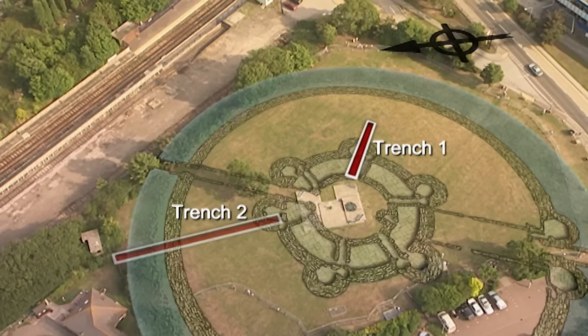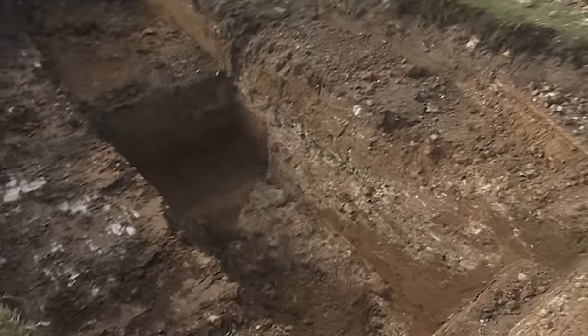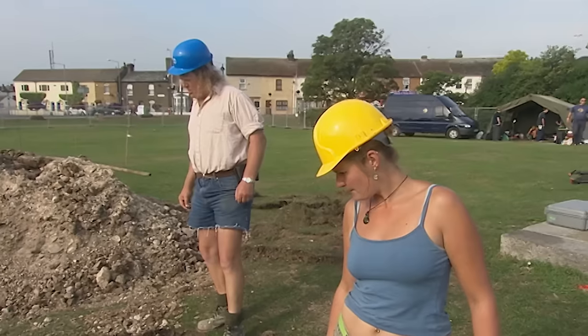Over in Trench One, Phil and Bridge are trying to make sense of the wall they found yesterday.